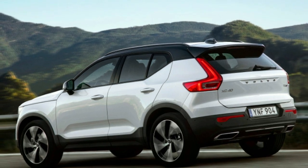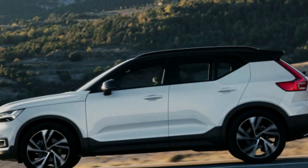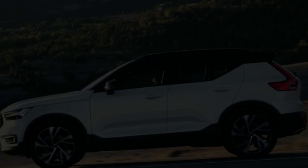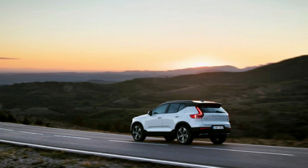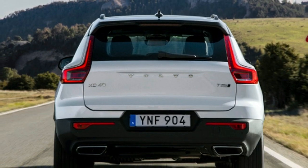50 years after introducing a six-cylinder engine in its 164 sedan model, Volvo has halved the three-cylinder count for a new entry-level engine in the XC40 compact SUV. The turbocharged T3 gasoline engine is the Swedish manufacturer's first triple, even if it is not the smallest engine ever offered in a Volvo.